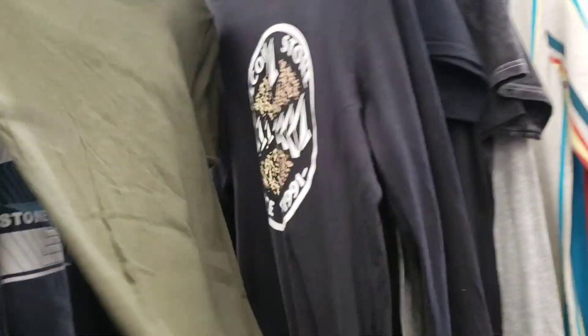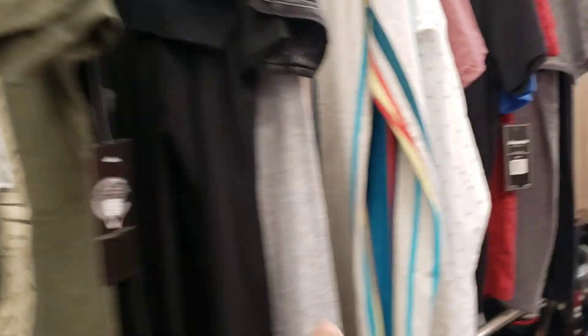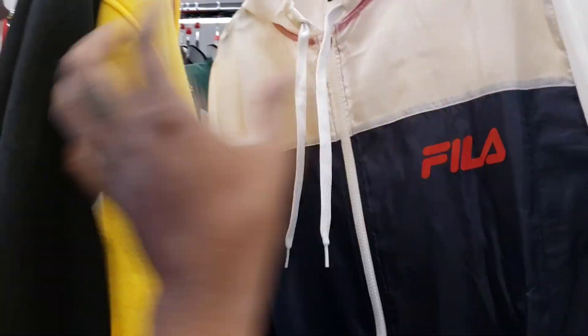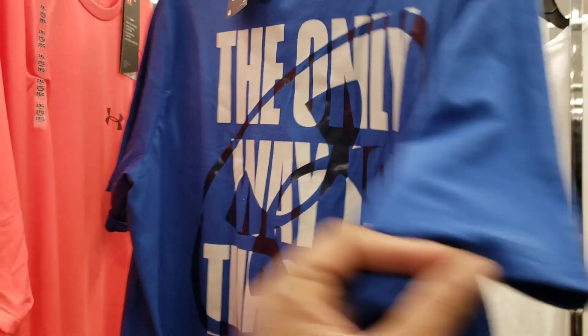I've seen it before but it's just weird to see Crooks and Castles at Ross. Shout out to Crooks and Castles — Laker jacket $24, just this NBA brand. Fila windbreaker, nothing really popping. Big New Balance — I wish there was more here but unfortunately it is what it is.